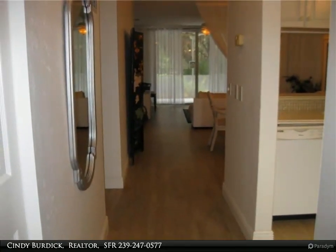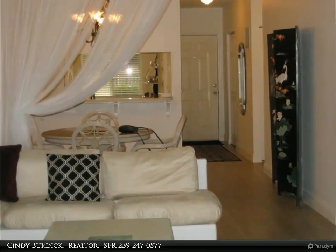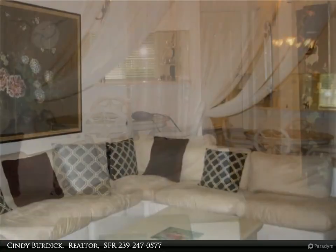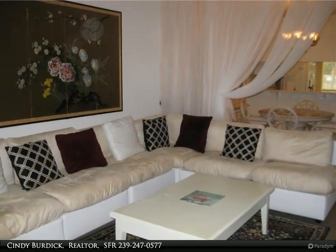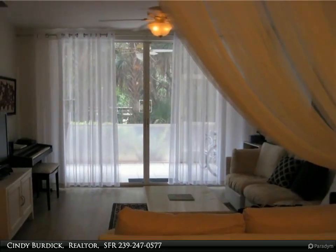Also minutes to Barbara B. Mann and downtown Fort Myers River District. Meticulously landscaped with a walking trail, tennis, pickleball, tropical garden, gazebo, and three fishing lakes. Heated pool, clubhouse with social activities offered, park benches, grills, and bike racks.